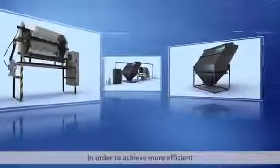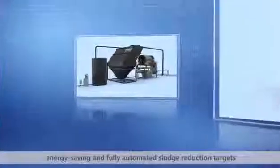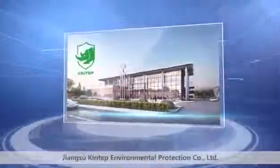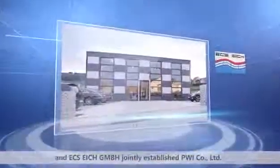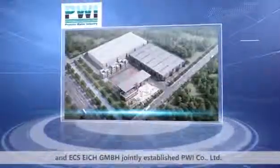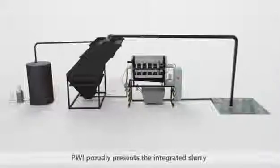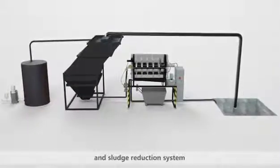In order to achieve more efficient, energy-saving, and fully automated sludge reduction targets, Jiangsu Kintep Environmental Protection Company Limited and ECS-EK GmbH jointly established PWI Company Limited. With the advanced technology and maturing technique from Germany, PWI proudly presents the integrated slurry and sludge reduction system.